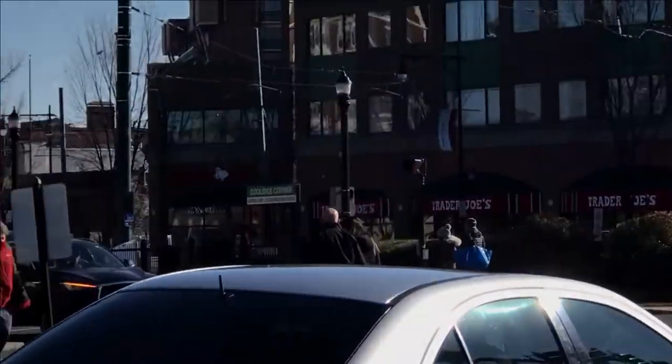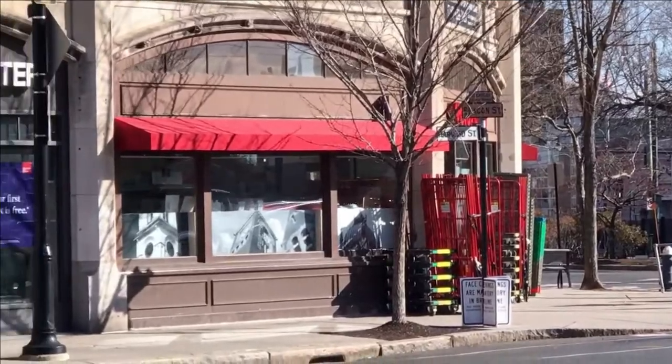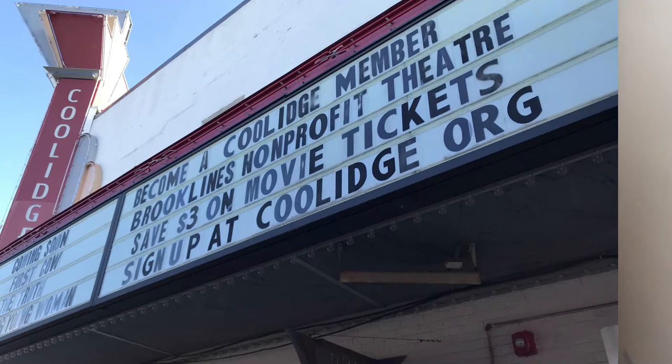You can actually have no car — there's plenty of public transportation if you live in the vicinity of Coolidge Corner. Get your errands done, food shopping, etc. There's a movie theater, the Coolidge Corner Theater. They have a film festival every year and they play mostly indie films.